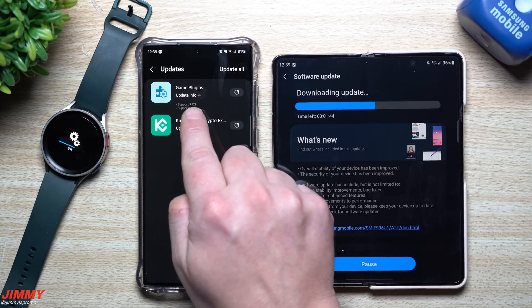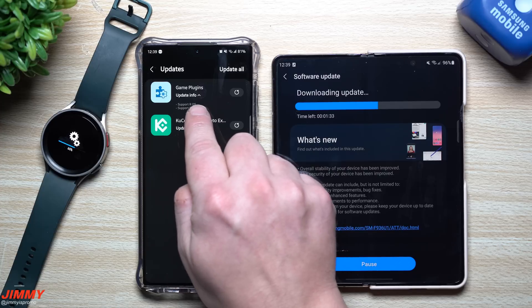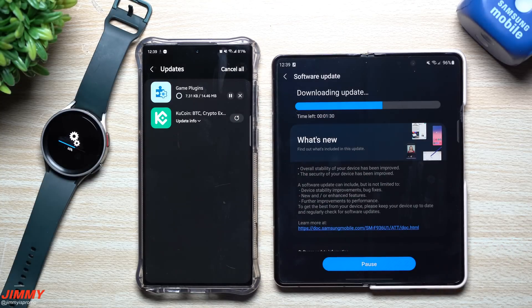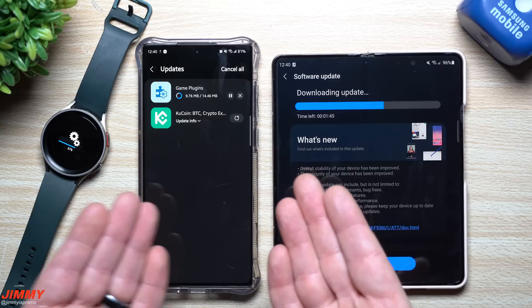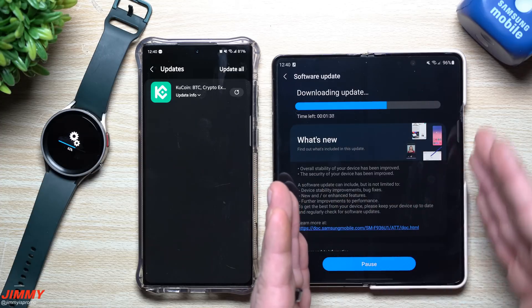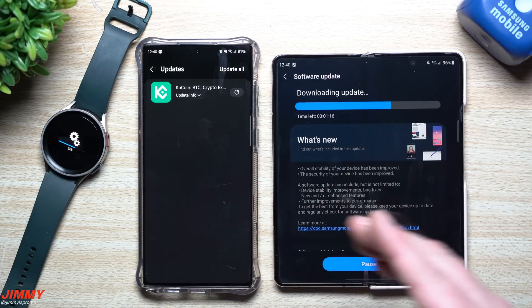The last update on this list from Samsung is Game Plugins. I see it says 'support ROS' and 'support SOS,' so I'm not sure if that means Samsung One UI 5.0 and 5.1, or if it's 5.1 and then the foldables and flippables. This one is just updated for the latest Samsung Galaxy devices. Always, when you update your phone, go back into the Galaxy Store to see what's sitting there that you might be expecting — instead of being in the main package, it's pushed individually when it's ready.